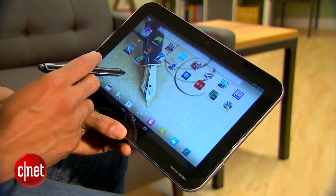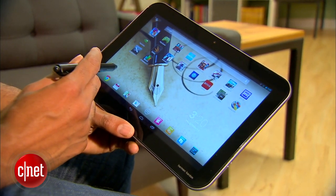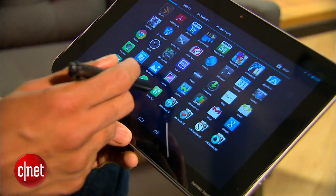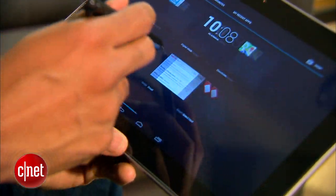The Write is essentially the Excite Pro with a Wacom digitizer. That means, according to Toshiba, that the screen can detect up to 1,024 levels of pressure from the pen. However, when using Toshiba's included TrueNote app, you'd never notice.